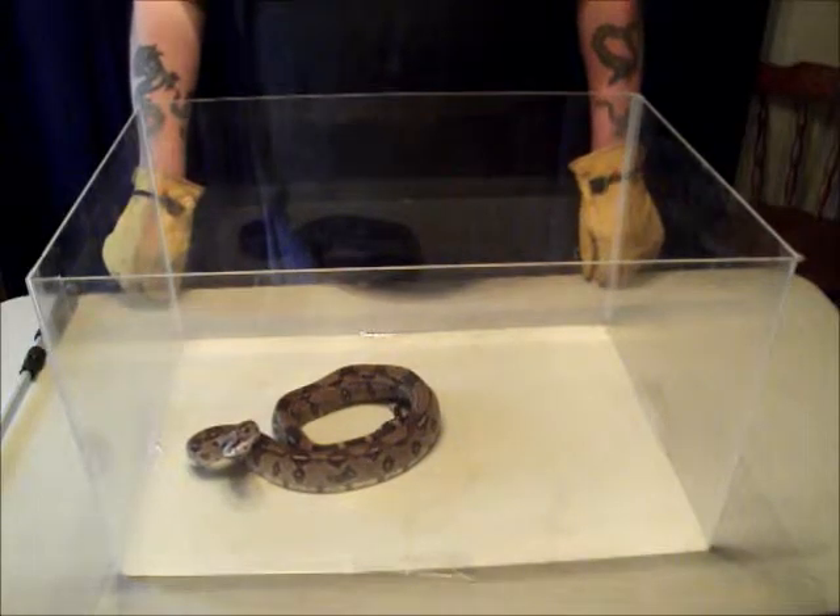Hi everybody, this is Jerry the Snake Man, and we welcome you to episode 8 of Snake Clips. Today we're going to be talking about boa constrictors.